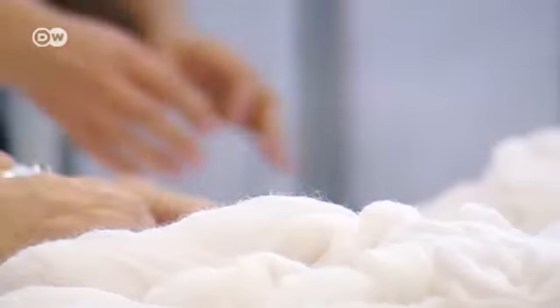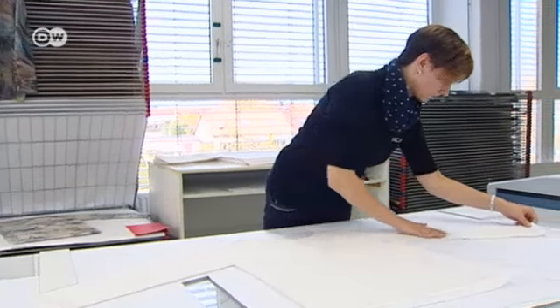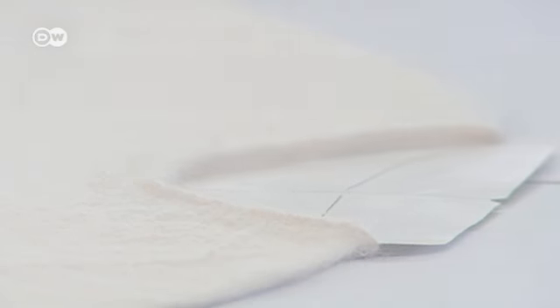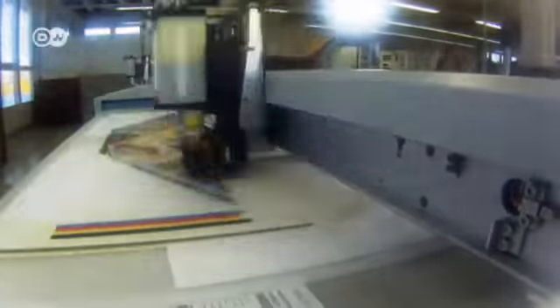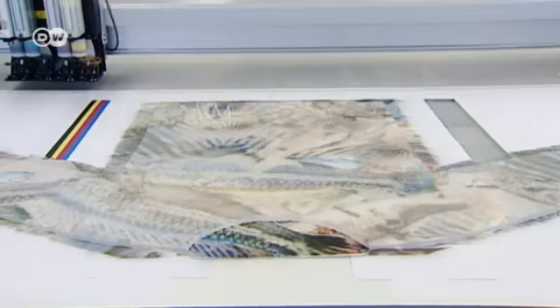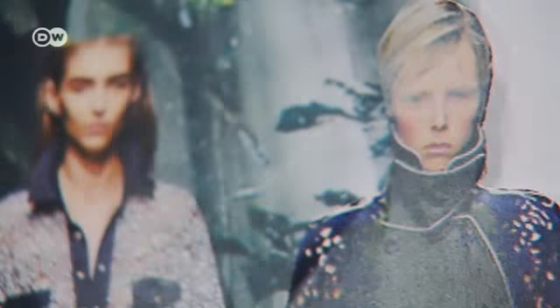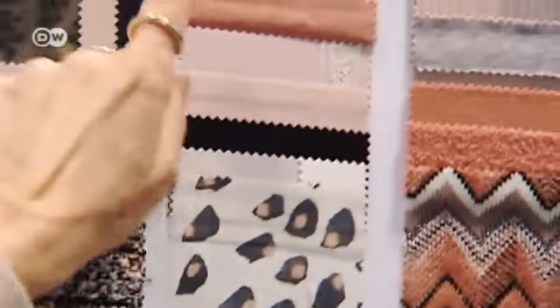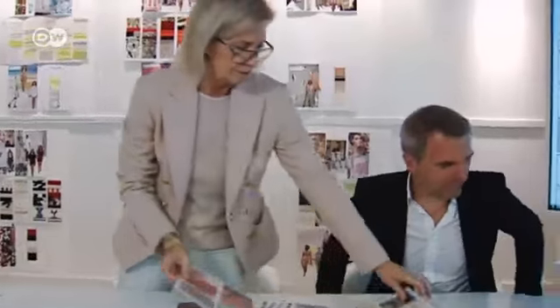Dyeing mohair wool is a highly complicated procedure, and Mark Kane has pioneered a digital printing method for doing it. The design department comes up with the shapes, textiles and structures that define next summer's new romance collection.